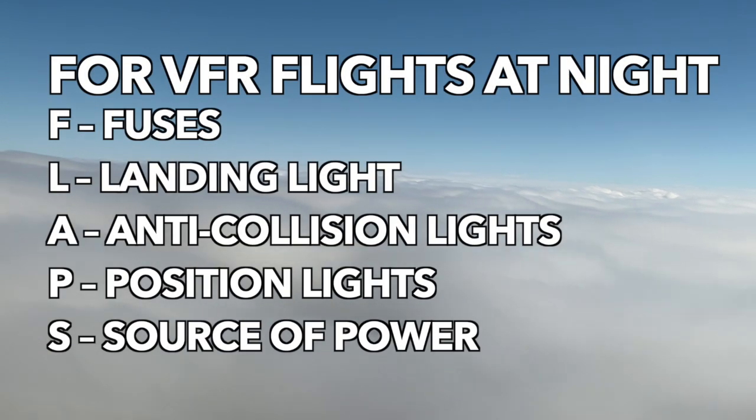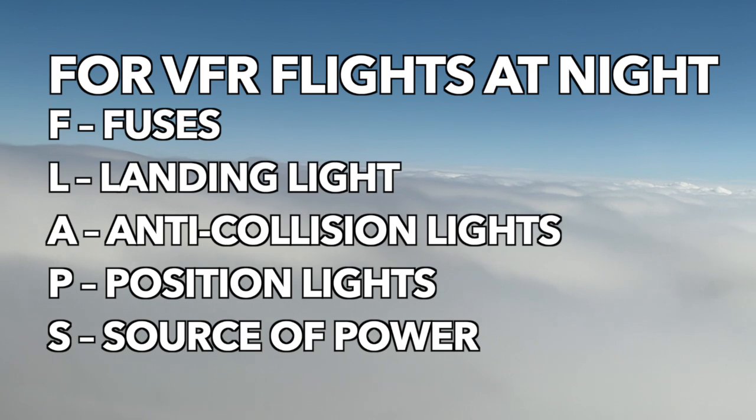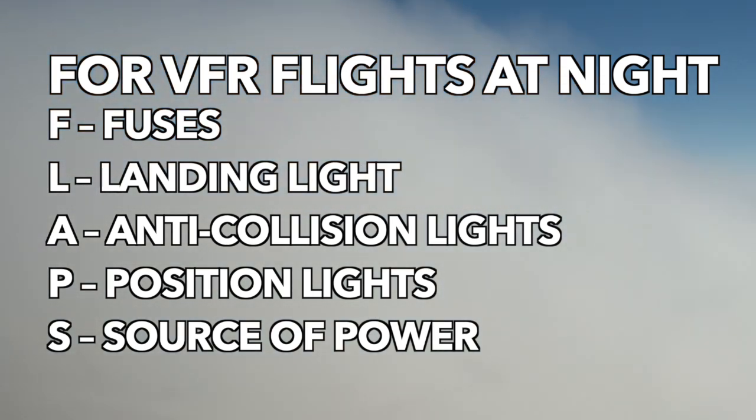For VFR flights at night, add the acronym FLAPS: fuses, landing light, anti-collision lights, position lights, and source of power.